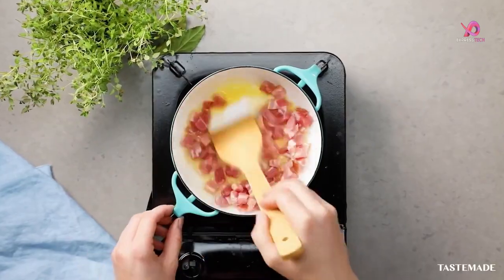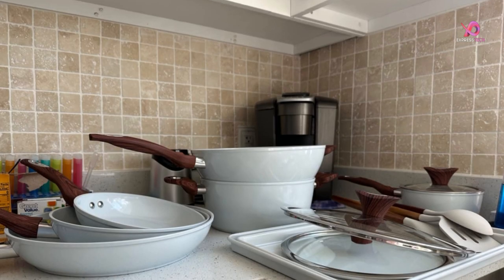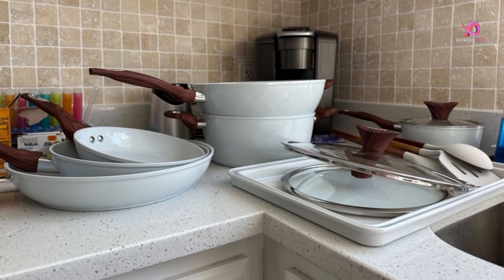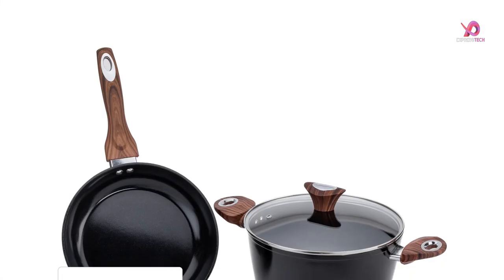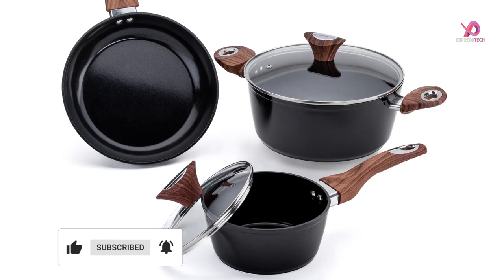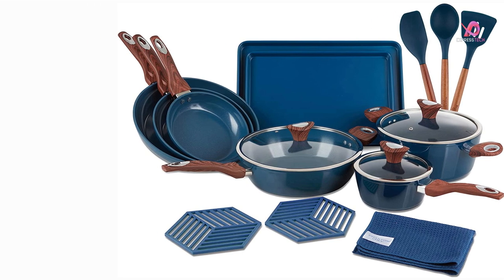The Phantom Chef cookware set is made of aluminum, making it lightweight and easy to handle. It's oven-safe up to 350 degrees Fahrenheit so that you can easily take your cooking from stovetop to oven. One of the standout features of this cookware set is the stay cool handles and lids. Dual riveted with heat-resistant silicone, they offer safety and comfort while cooking. The shatter-resistant glass lids also have a steam release feature that allows for even cooking and reduces overflow. This cookware set is compatible with induction stovetops and other types of stoves, and it's also dishwasher-safe, making cleaning up after meals a breeze.